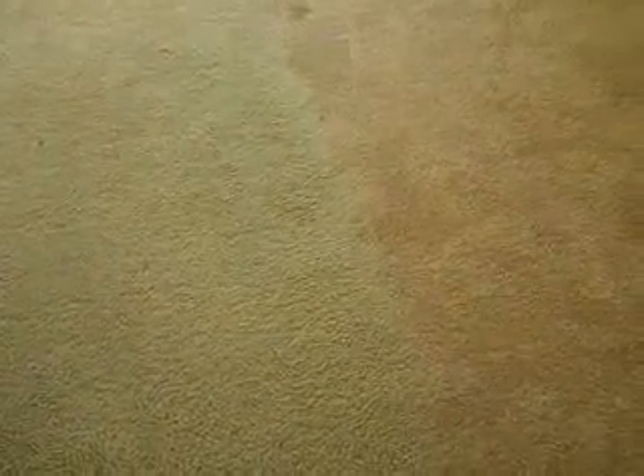Looking at the carpeting again out here — it's pretty clean. There are some discolorations in it. Here you can see there used to be a couch; there's definitely a line that shows on the left where feet used to be and on the right where the furniture, probably a couch, used to cover the carpeting.